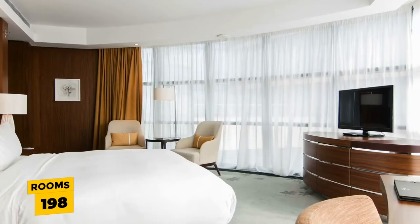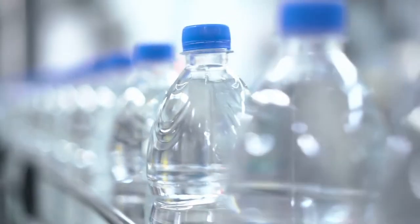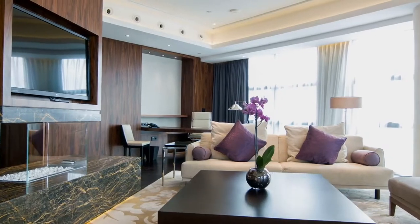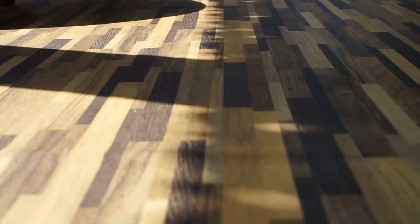The resort offers 198 rooms, each with an air conditioner, a safe, and complimentary bottled water. The rooms have a very modern but minimalistic design and feel — think white linens and hardwood floors.